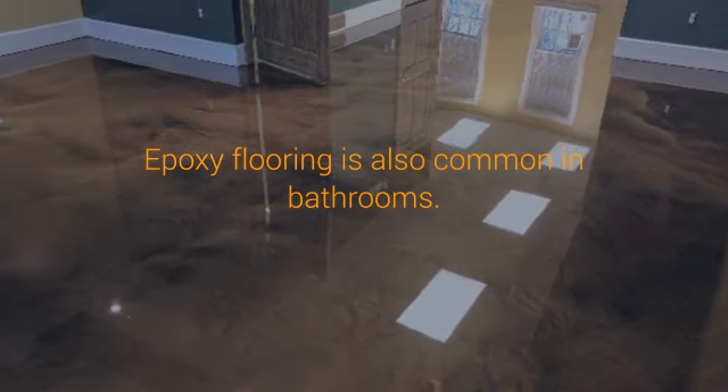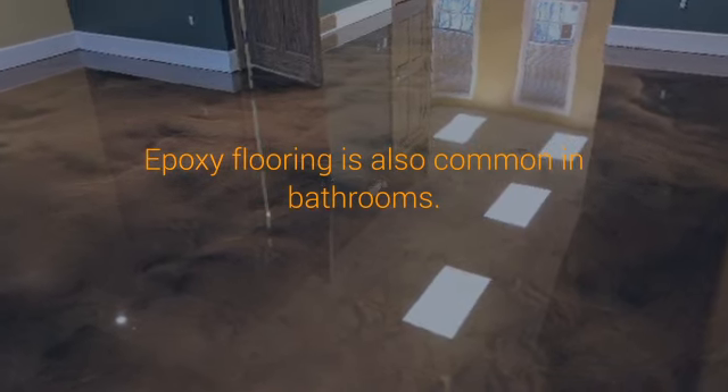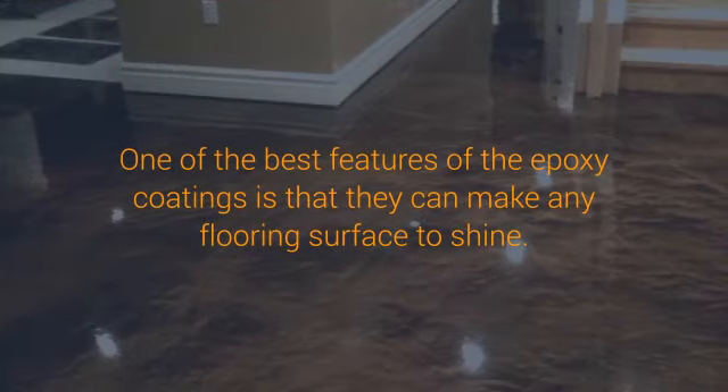Epoxy flooring is also common in bathrooms. It's a good idea to match the color with that of the walls too. For instance, if your bathroom walls have blue tiles, then you can have a blue epoxy floor.